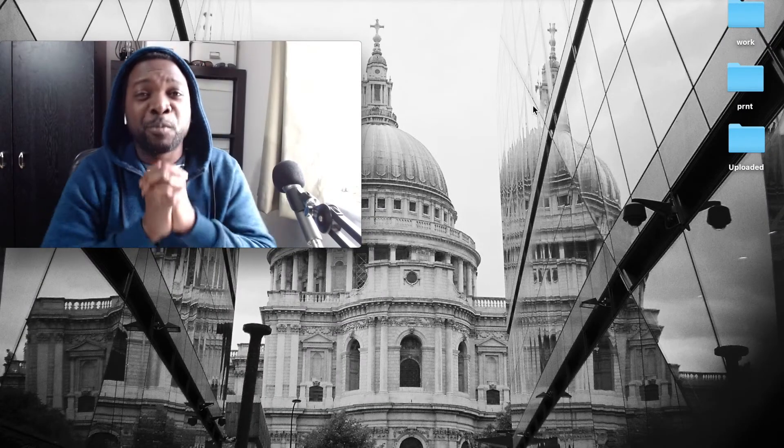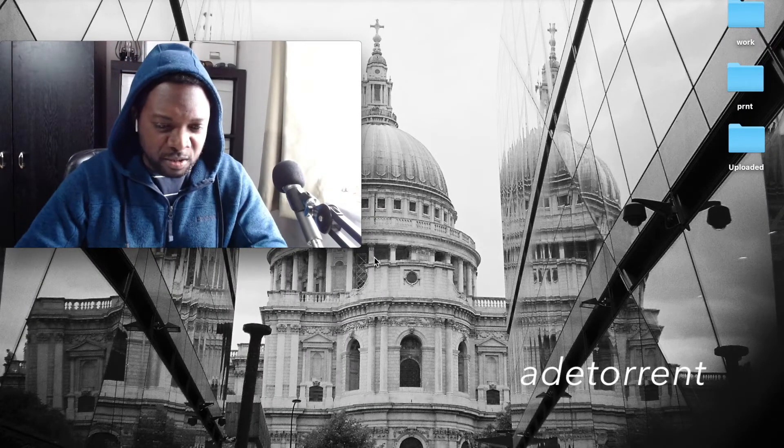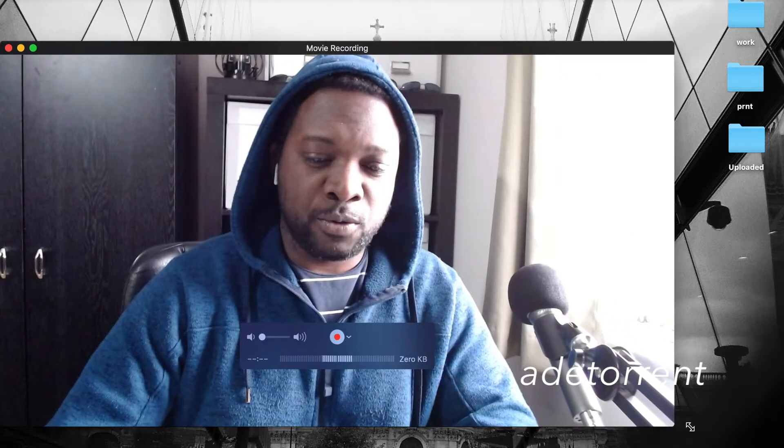Hey guys, what is up? Adetoran here with another video. So people want to know in 2020, is it still worth buying a Logitech C920, especially when there are now upgraded versions available?